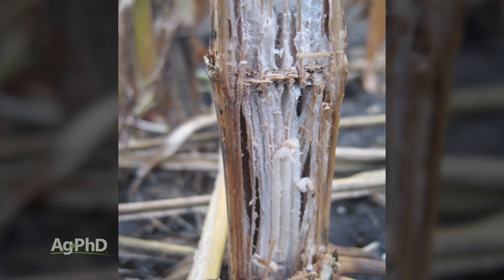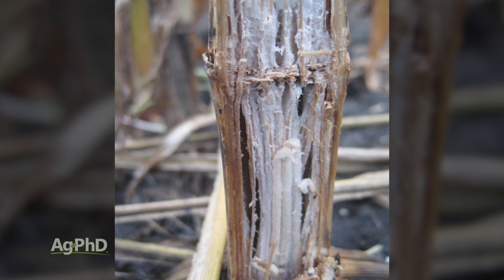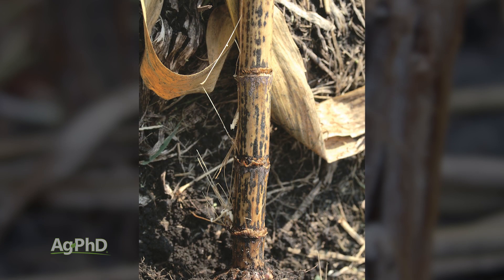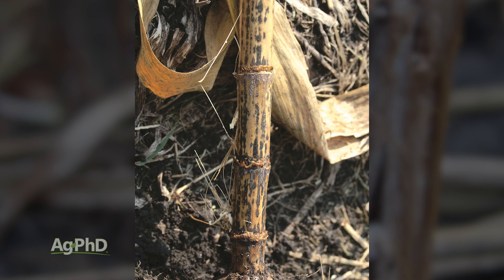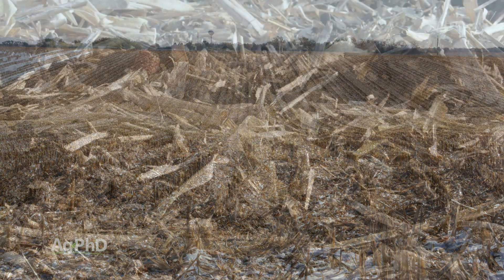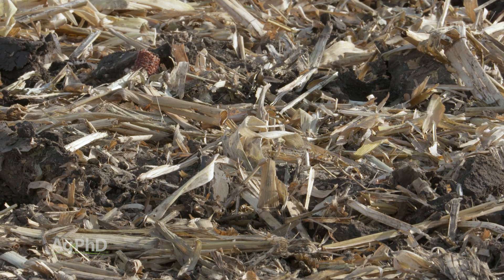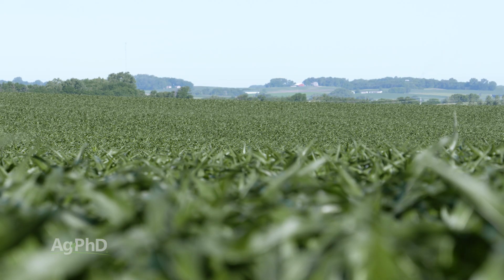The first one I want to start with is Anthracnose stalk rot. In 2018, many of the hybrids that were winning a lot of the yield competitions were hybrids that had great tolerance to Anthracnose stalk rot. Many farmers would say that was a big deal in 2018 but they're not going to worry about it. But here's the thing — when you have a disease like that, where does it overwinter? Much of this, and with a lot of the diseases we're going to talk about today, they're going to overwinter in the residue. If you go corn on corn, you've got that much more inoculum out in your field and you're going to have an even bigger problem, especially if the weather goes against you like 2019 did.